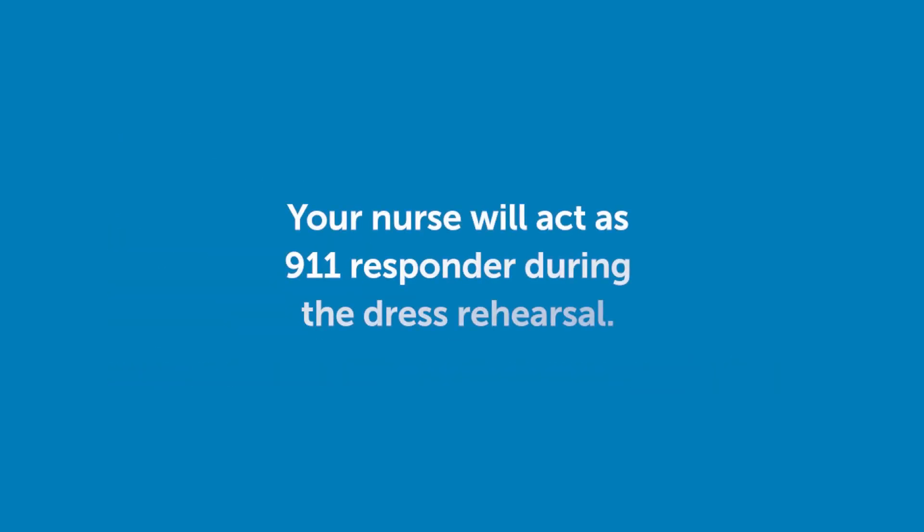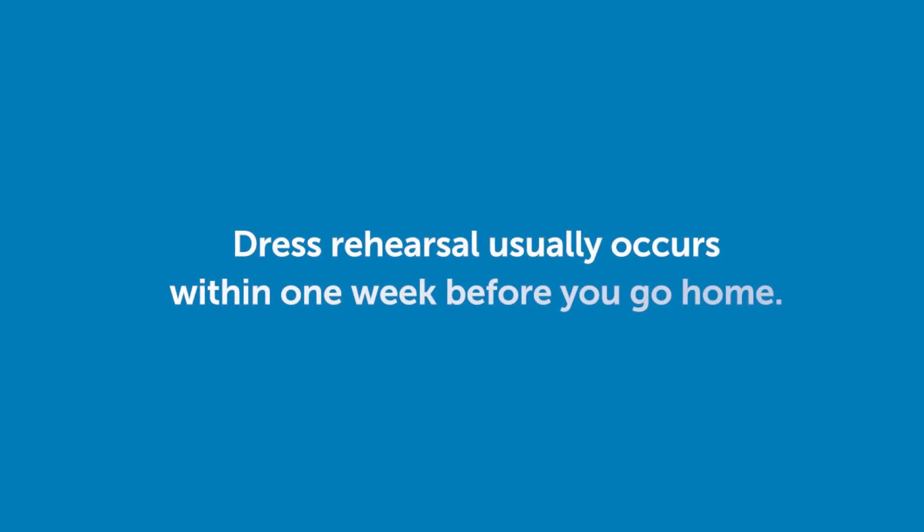Your nurse will act as a 911 responder during the dress rehearsal. The dress rehearsal is usually done within one week before you go home, on the unit your child is staying.